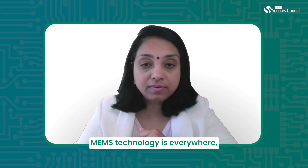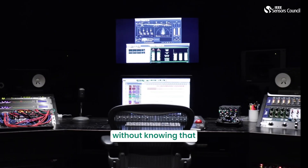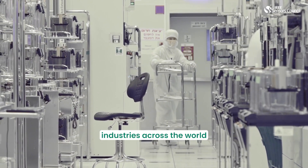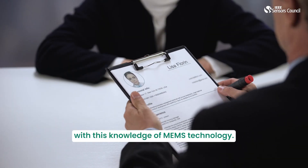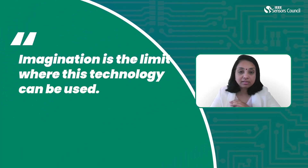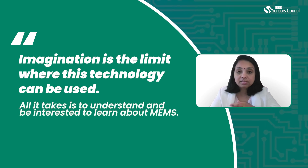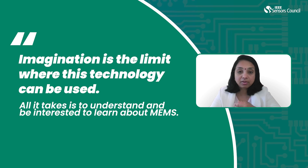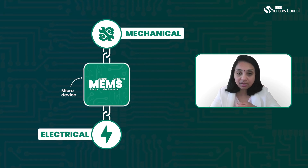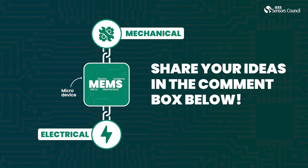MEMS technology is everywhere and every person uses it every single day without knowing that it is a MEMS device. So many leading semiconductor industries across the world are looking to hire people with this knowledge of MEMS technology. Imagination is the limit where this technology can be used. All it takes is to understand and be interested to learn the multidisciplinary domain of micro-electromechanical systems. Now that you have an overview of MEMS technology, can you share some applications that this technology can be used in?